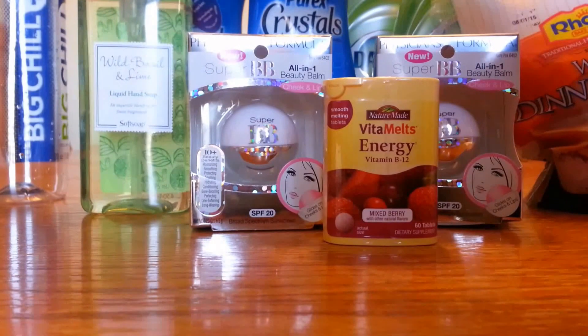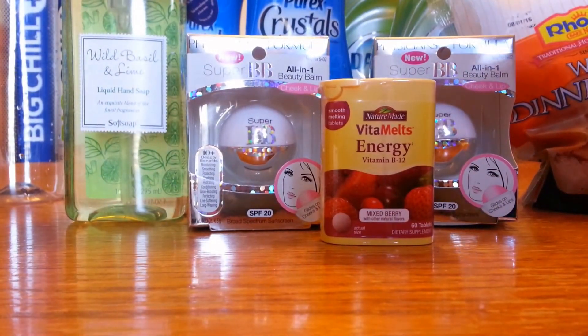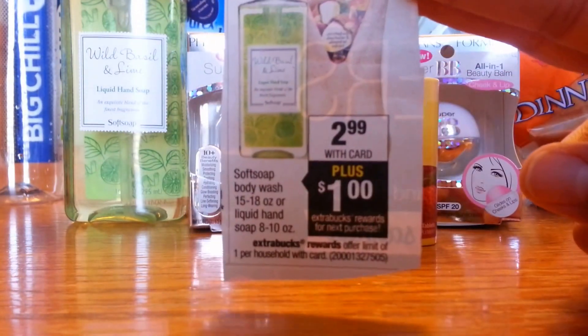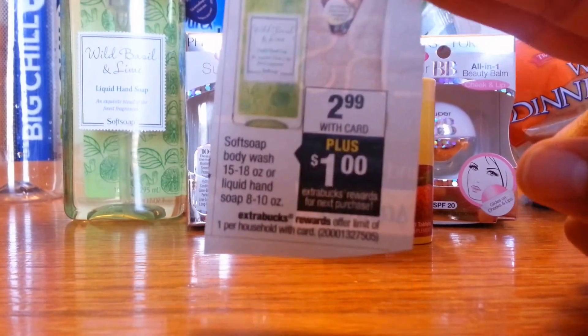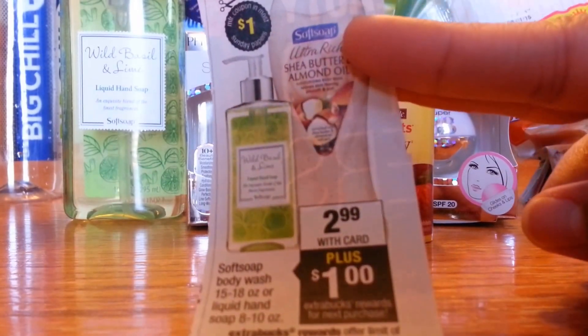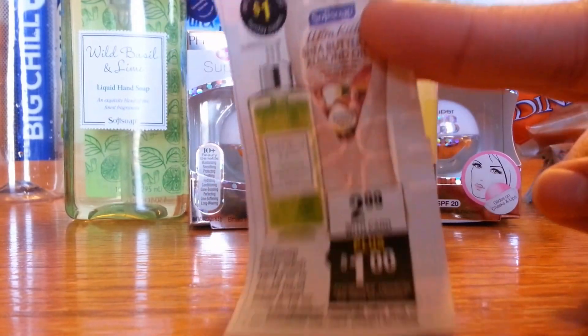Now back to the Soft Soap — I just picked up the Wild Basil and Lime. These are on sale for $2.99, and when you purchase one, you'll get $1 back in extra bucks. It's either the Liquid Soap or the Body Wash.